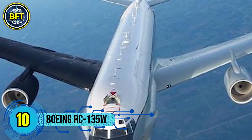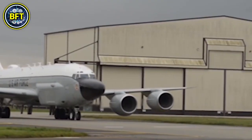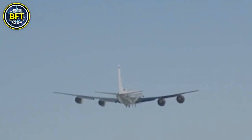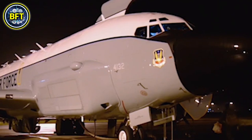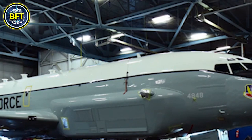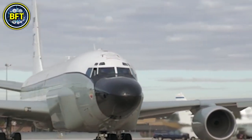Number 10: Boeing RC-135W. The Boeing RC-135W Rivet Joint, operated by the Royal Air Force, is an advanced electronic surveillance aircraft used primarily for intelligence gathering missions. Originally produced by Boeing in the United States, the UK currently has three of these aircraft in service under a joint support program with the US that has been extended until 2035. The RC-135W can intercept, identify, and locate signals across the electromagnetic spectrum.